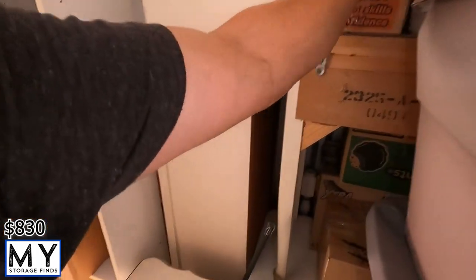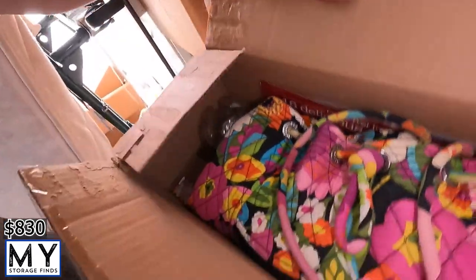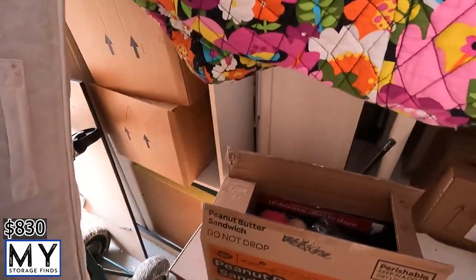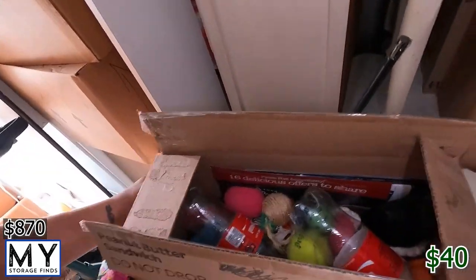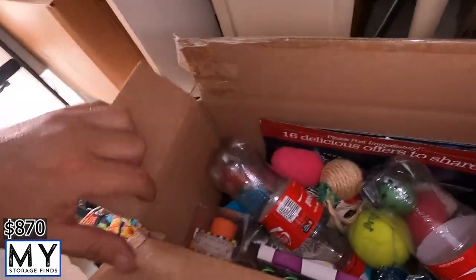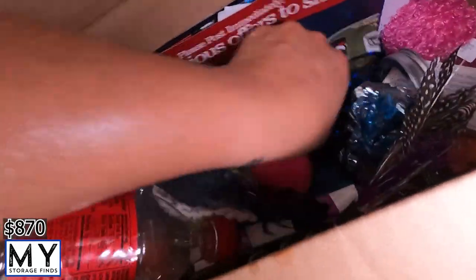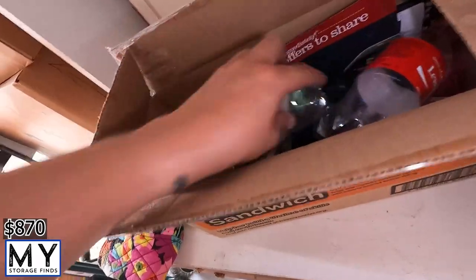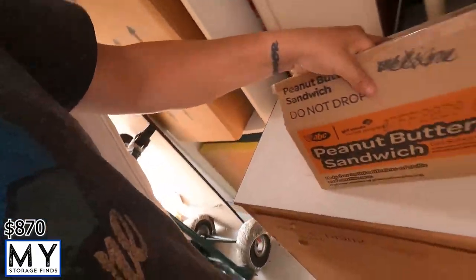Pulling this one out — bedroom cat feathers. These tend to go on eBay fairly well; I can sell them for about $40–50. This is just a cat box — don't have a cat — so I'm going to take this out and put it to the side.